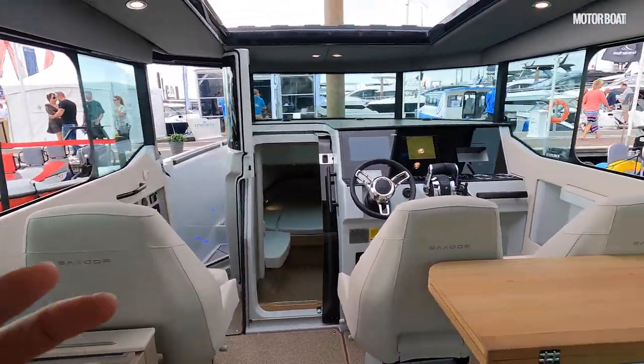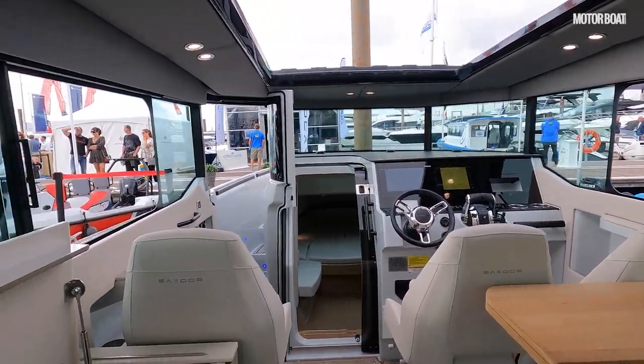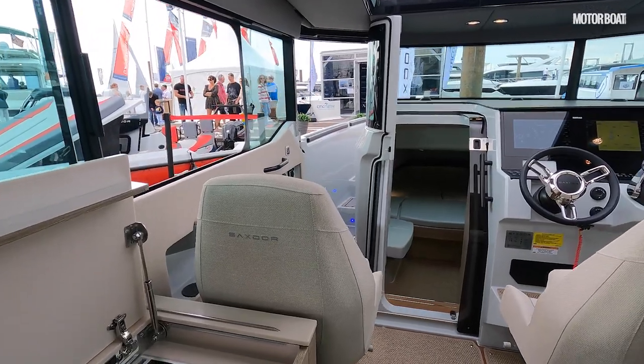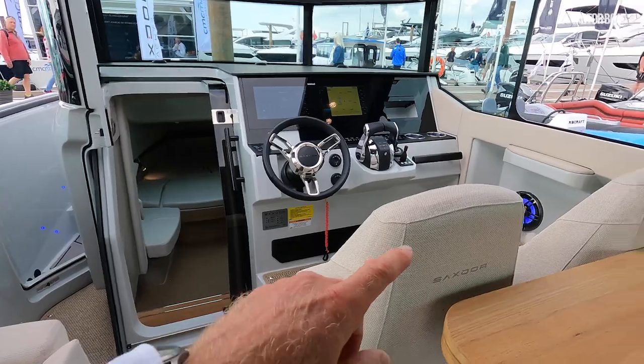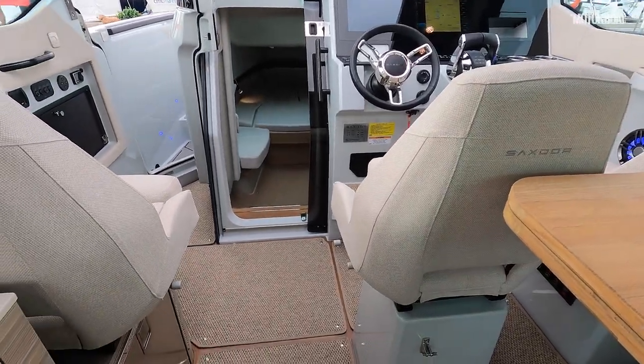This is where you start to see the extra width you get by having that full beam wheelhouse. There is plenty of space here — a lot of walk-around boats at this size can feel a bit cramped in the wheelhouse, but look at the extra width: there is room for one, two, three helm seats and still a decent walkway down the middle.